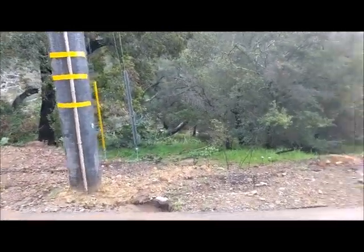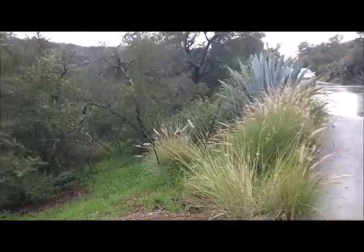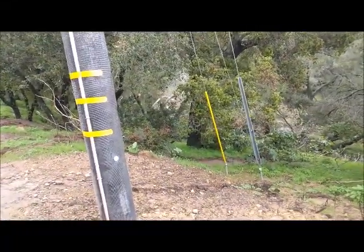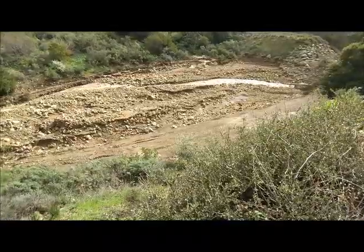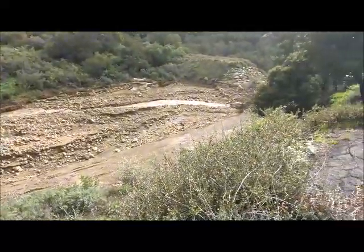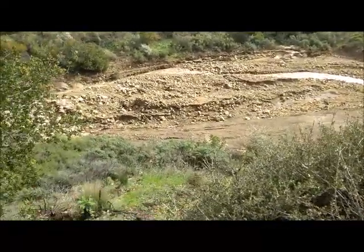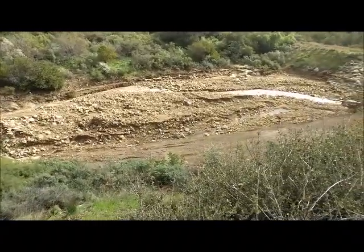I'm turning around now. You can't get a great view of the creek from here, but way down in there — here's a better view of the catch basin and how well it worked. This was what you'd call a gully washer, and it really cleaned out the debris.